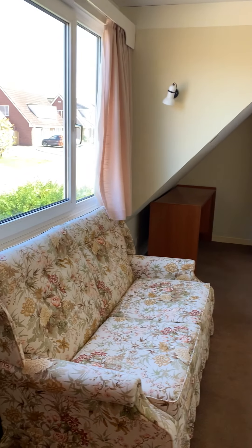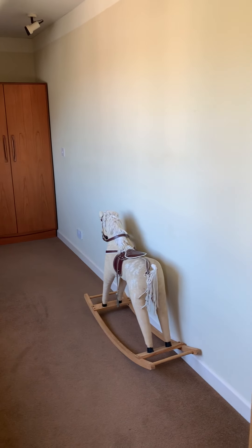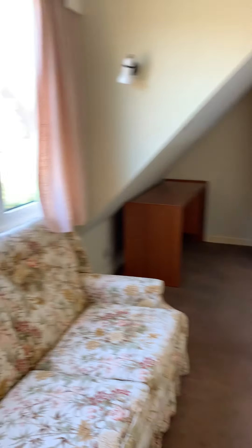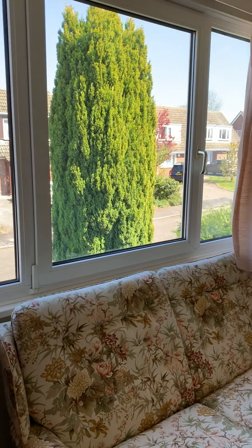Here is bedroom number three. It's quite long — 15 foot 10 long — and has a nice window to the front aspect.